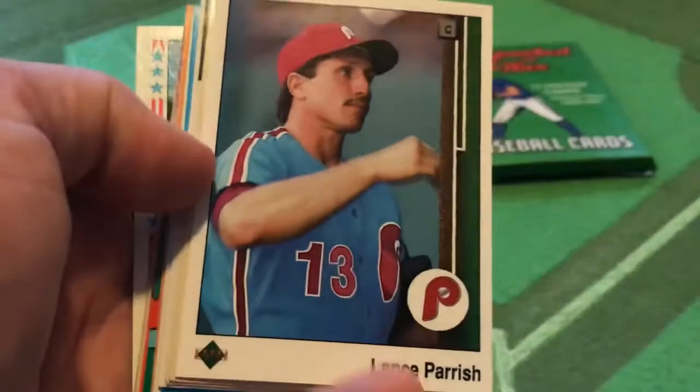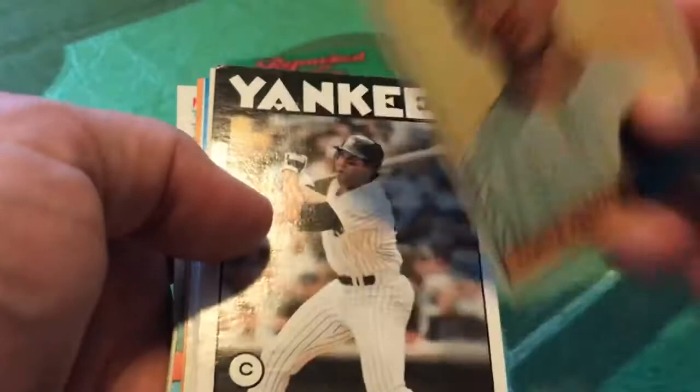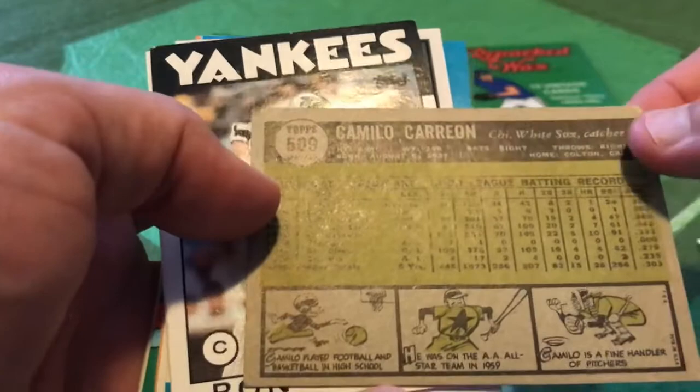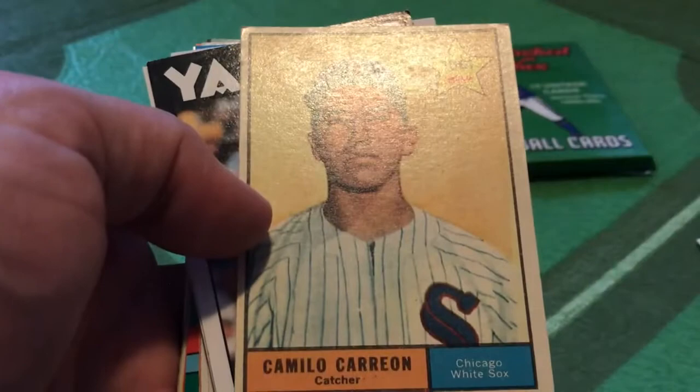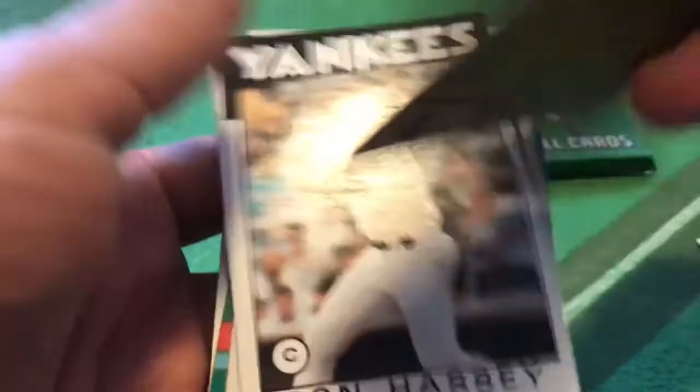Lance Parrish in his rather forgettable days as a Philadelphia Philly. Philly fans would like to forget that contract he signed. And here we go with a truly vintage card in great shape — a 1961 Topps Camilo Carrion. That is in beautiful shape, showing Carrion with the White Sox, and it's a rookie card too. That's great shape — nice find there.